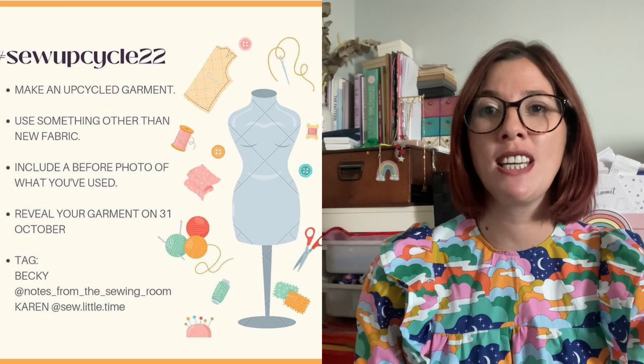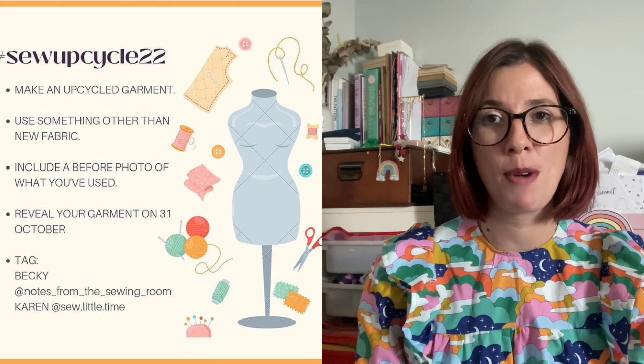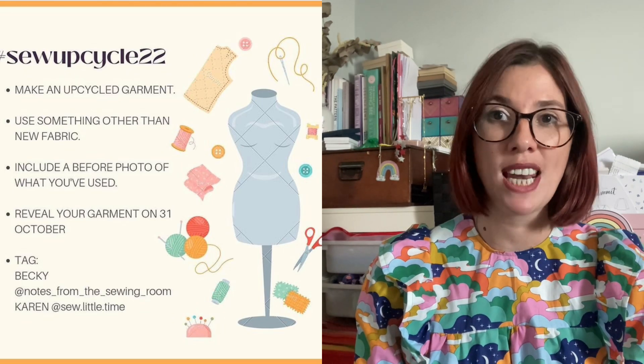Hello everybody, my name is Liz, I'm the baker that sews. Welcome to my channel if you're new, and welcome back if you are a subscriber — it's really lovely to have you here as I share my sewing journey. Today is my turn to share my plans for the Sew Up Cycle 22 challenge, which is currently being run throughout the month of October. I've got a few things to share and I'd really love your help and suggestions as well.